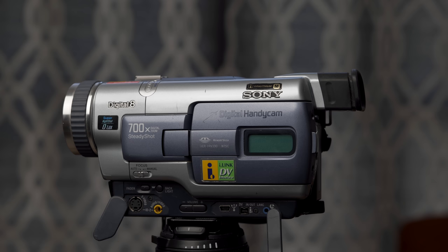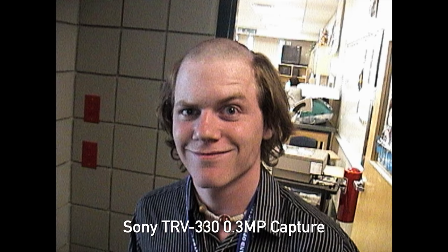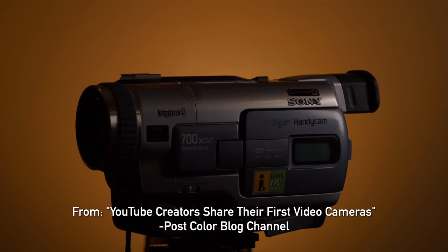If I'm being totally honest, the first stills camera I ever had was actually a video camera — a Sony TRV330. You could slide an original memory stick in and capture 640x480 pictures, which I did quite a bit back in the day. But obviously this was primarily a video camera, and I recently talked about it on an episode of the PostColor blog YouTube channel — I'll include the link in the description.